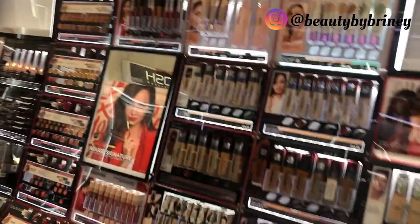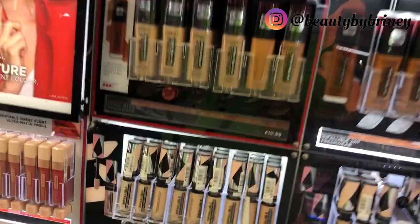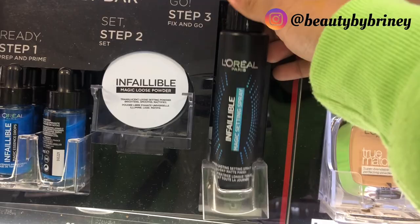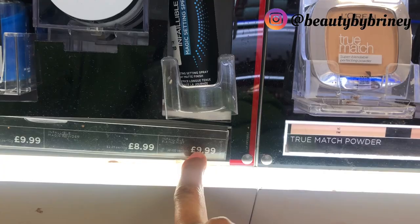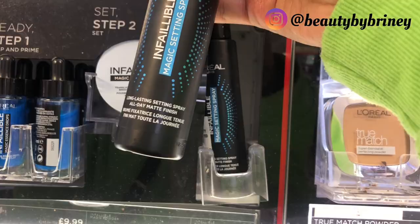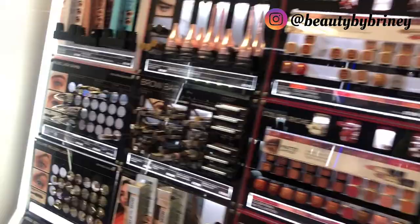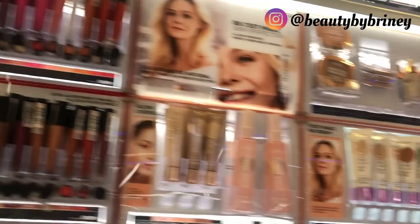Let's look at L'Oreal — these are bomb, can't lie, these are dope favorites. What's this? Infallible Magic Setting Spray — looks good. It's the Infallible Setting Mist, £9.99, 100ml for a tenner — for an all-day matte finish. That's new, I haven't seen that before. I can't really see anything else new from L'Oreal in my drugstore.